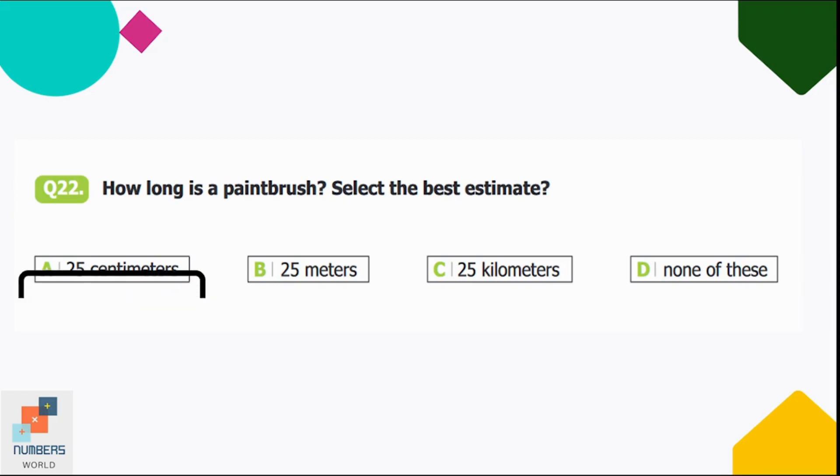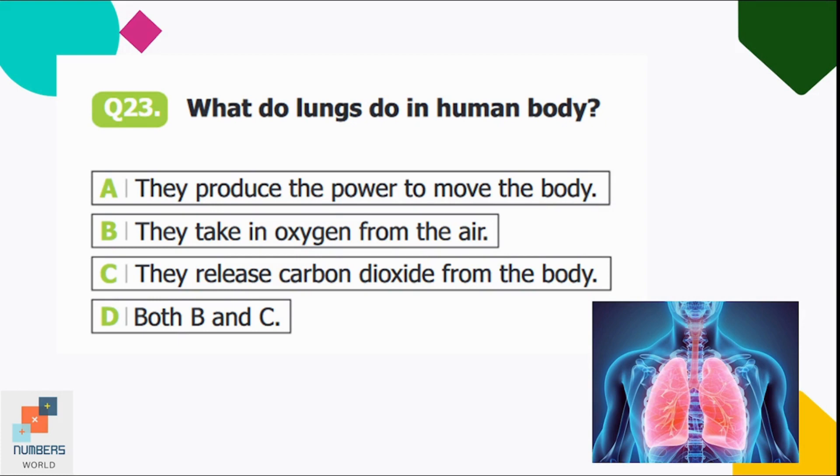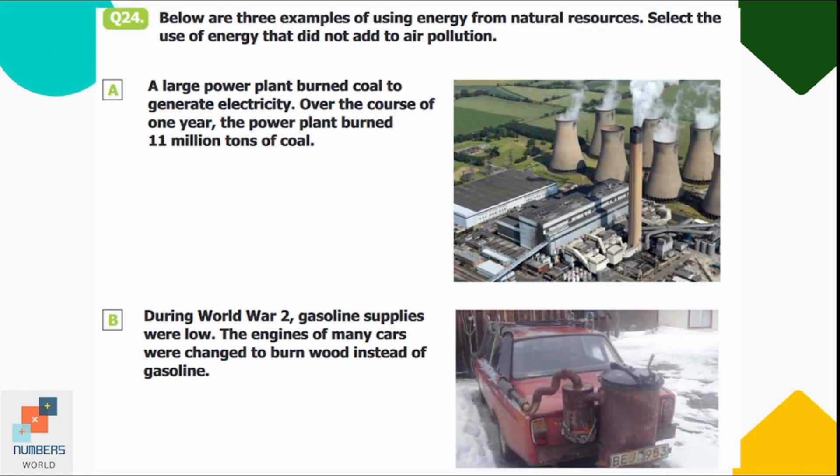Question number twenty-three: what do lungs do in the human body? Option A: produce power to move the body, B: take in oxygen from the air, C: release carbon dioxide from the body, D: both B and C. Lungs help us breathe — they take in oxygen and release carbon dioxide. Option D is correct — both B and C.